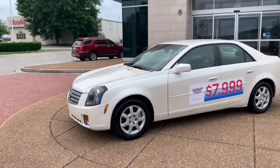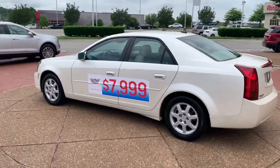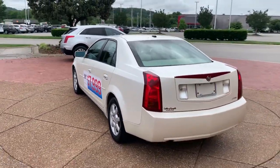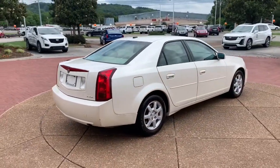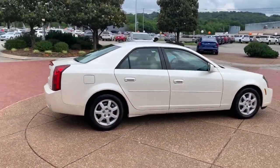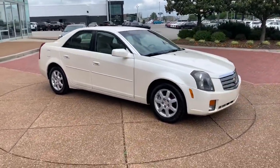Get acquainted with the 2005 Cadillac CTS. This vehicle still has fewer than 110,000 miles on the clock, so it won't last long. The CTS sedan delivers driver-centered design, smooth power, precise handling, premium interior features and sculptural style.